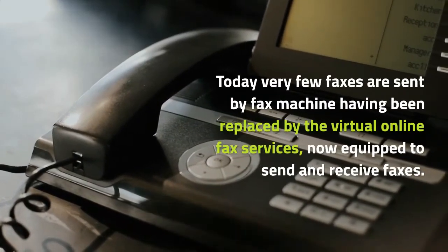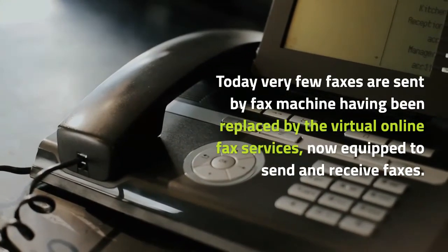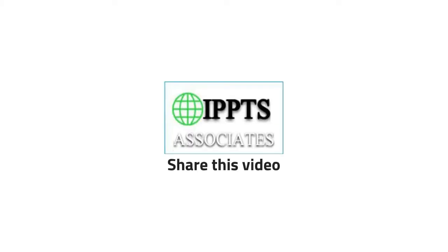Today, very few faxes are sent by fax machine, having been replaced by the virtual online fax services now equipped to send and receive faxes.